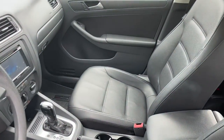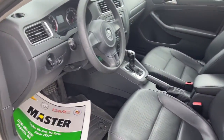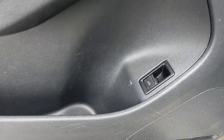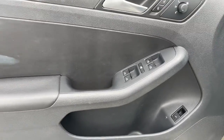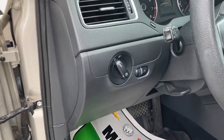The following are some of this vehicle's highlighted options: keyless entry, power passenger seat, power driver seat, electronic stability control, intermittent wipers, tire pressure monitoring system, trip computer, power windows, bucket seats, and four-wheel disc brakes.